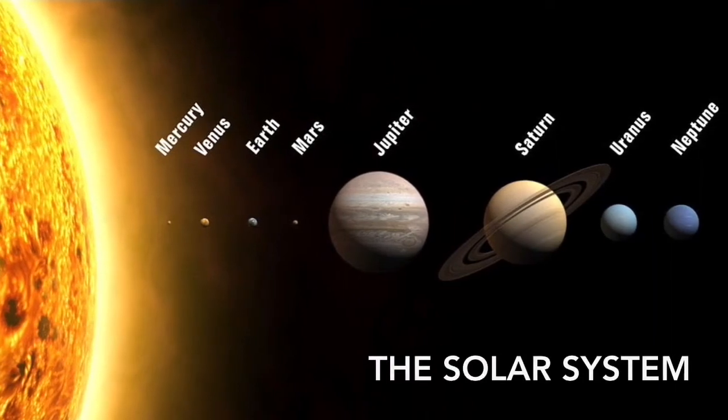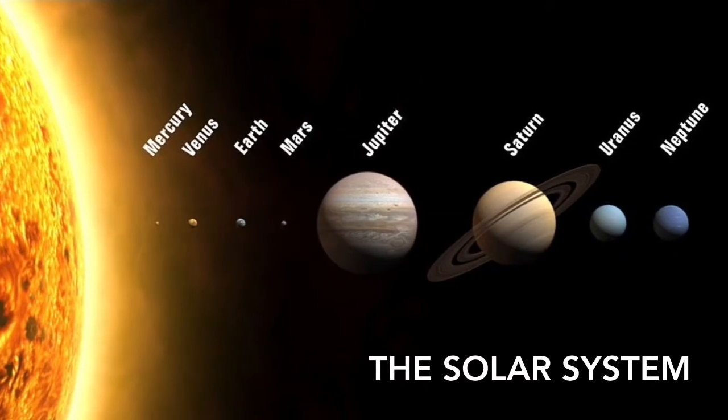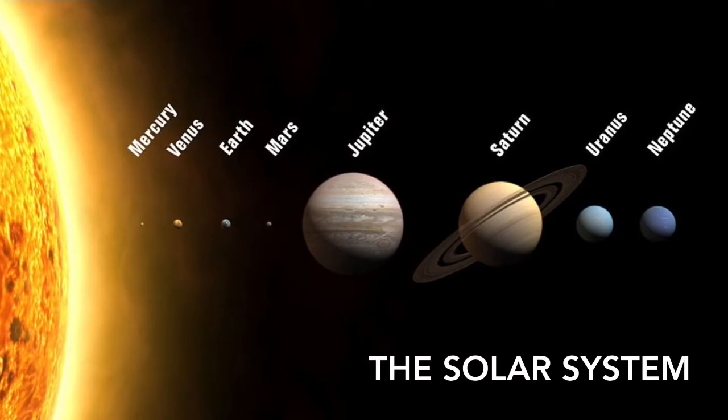The solar system is made up of the Sun and everything that goes around it. This includes the planets, other things like satellites, dwarf planets, etc. Our solar system was formed about 4.6 billion years ago.